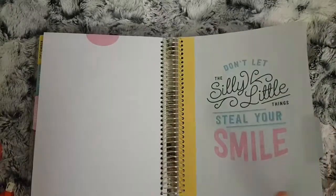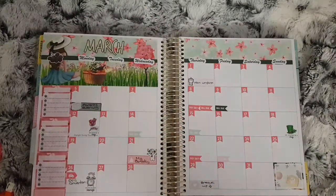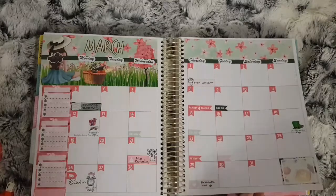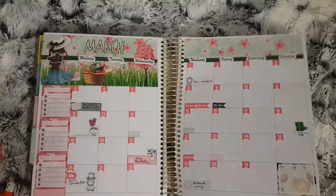Moving into March — this kit was from Lucinda Charlotte. As you can see it didn't get filled in that much, which is why I do my monthlies differently — you'll see when I go into my Happy Planner.